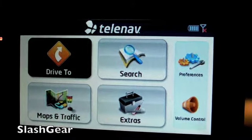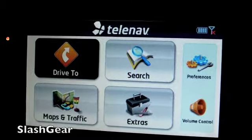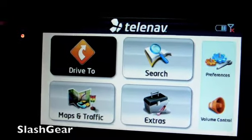First thing you'll notice is it's a pretty small device. And the second thing you'll notice is the blinking blue light. I just want to point out that it's very annoying at night, but don't worry — TeleNav is on it.